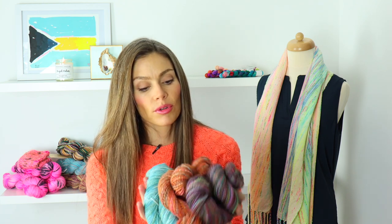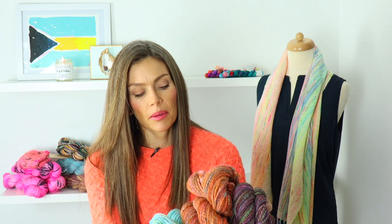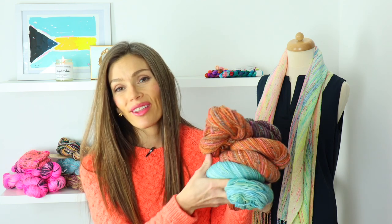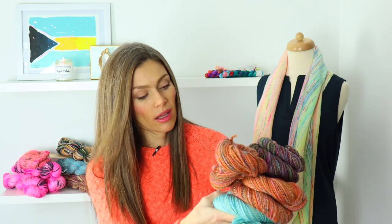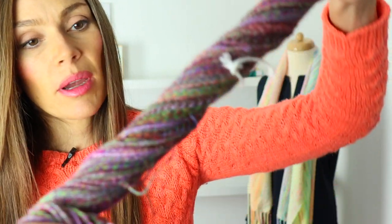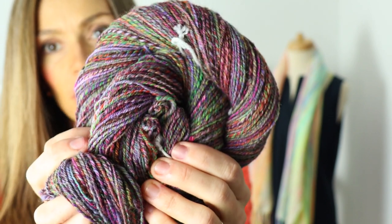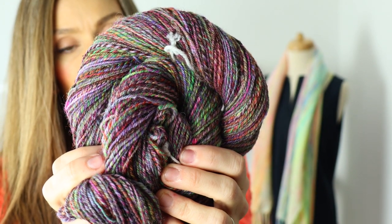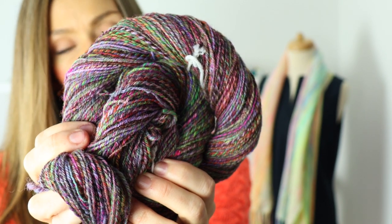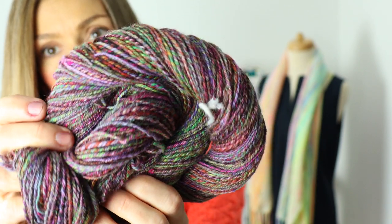I'm briefly going to go through the spinning projects I finished — I showed them last episode, but I did wash them and they plumped up some. I'll show a close-up. I haven't started any new spinning projects, but I wanted to give an update. First is my beautiful Cordiale — I spun it as a three-ply because I thought it would make beautiful socks, but alas it's not thin enough for socks, so I'll have to do something else with it.